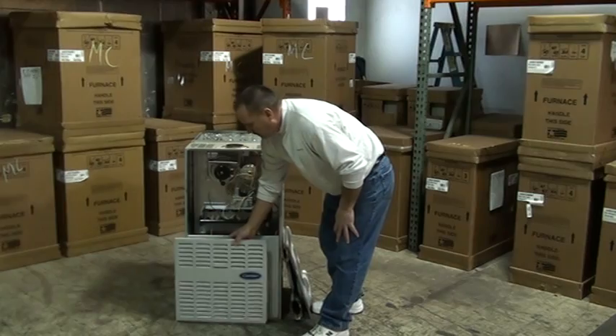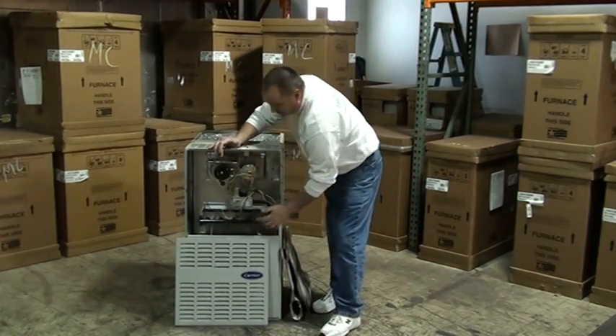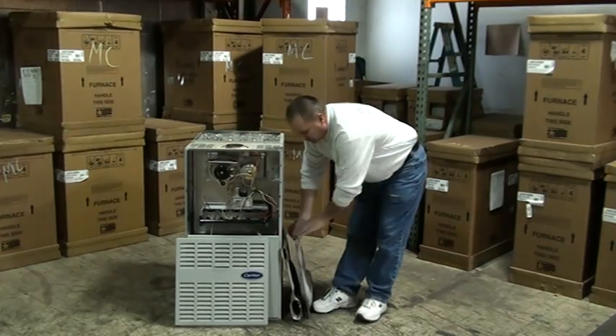What we have here is a typical modern 80% furnace. This one happens to have five burners, so it's got five heat exchanger cells.